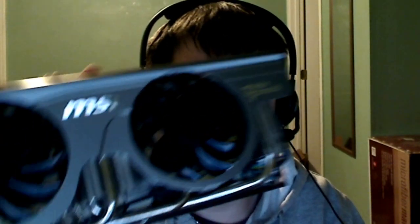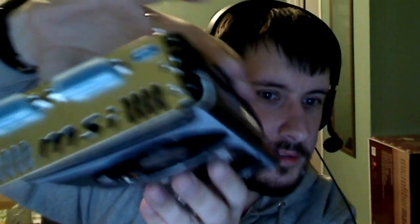Let me just show you one part. The Twin Frozr MSI — it's beautiful. It's the GTX 470. And since it's Twin Frozr it's supposed to be super cool and I can super clock this. So there's a good chance I'll be able to make this more powerful than even the GTX 580.